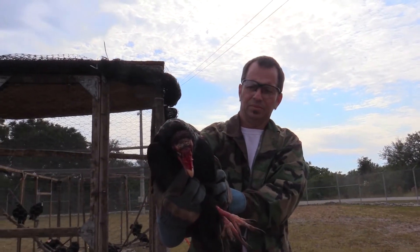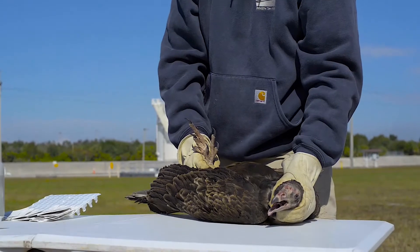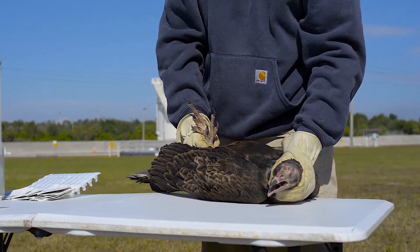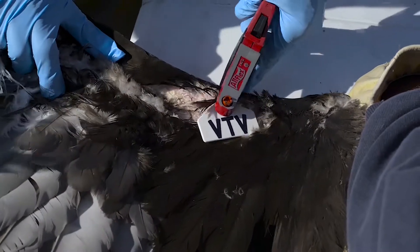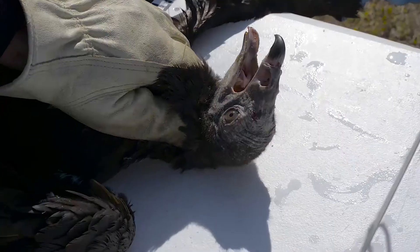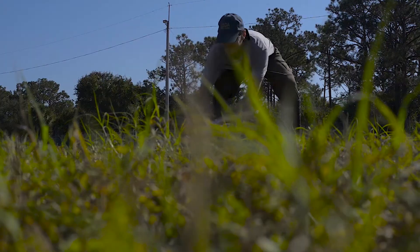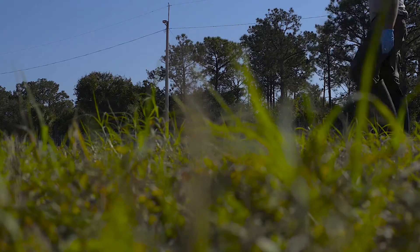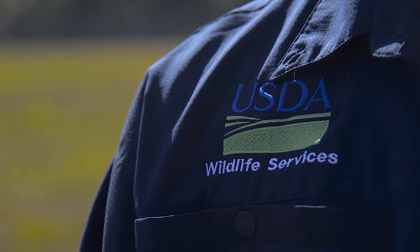We're trapping vultures in a live trap and restraining them by hand. Then we take blood samples and other biological data and tag them either using GPS harnesses or wing tags. We release them on site and then we're going to use the data that we get from their movements to best manage the vulture population in the area to keep the Air Force safe while they're flying.